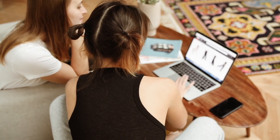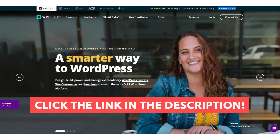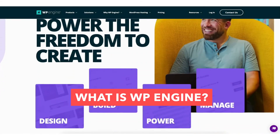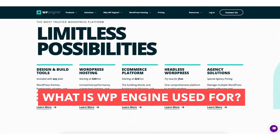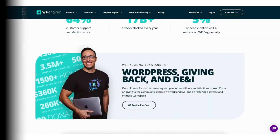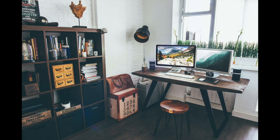You can get managed WordPress hosting to start building your site with WP Engine. I hope this WP Engine tutorial video helped you answer the question of what WP Engine is, what is WP Engine used for, and why you need them. If you haven't already, be sure to give this video a thumbs up and subscribe to our channel for more WP Engine tutorial videos. Leave us a comment — we love hearing from you.